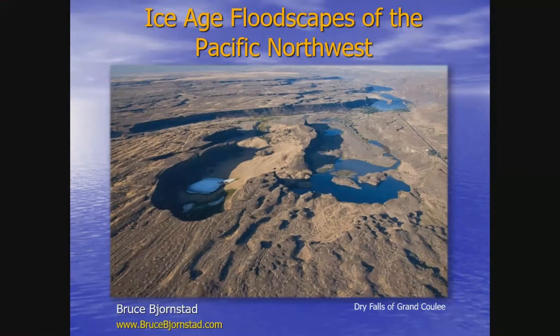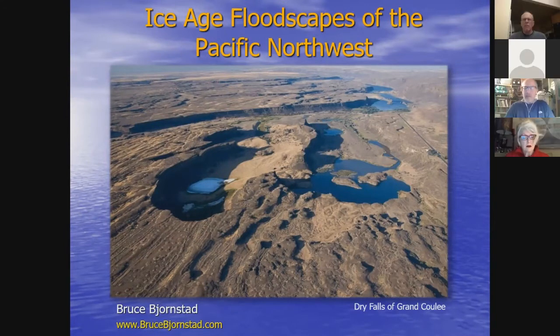The floods covered a huge area — not just Grand Coulee. They started all the way up in northwestern Montana and we see features from the floods going all the way out to the Pacific Ocean. That's 600 miles in length and in places up to 100 miles wide. I'll be sharing aerial images I've taken over the years, both with a fixed-wing airplane and with a drone.